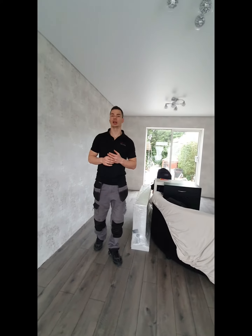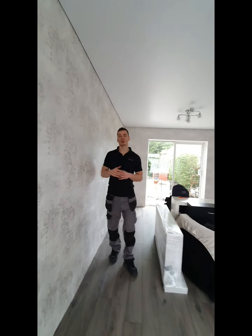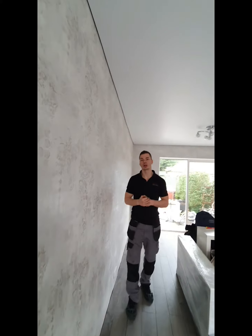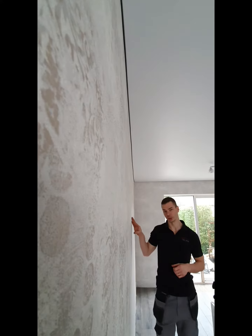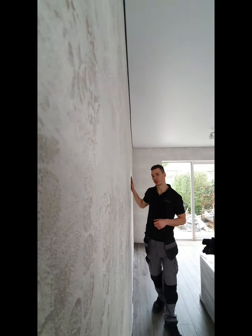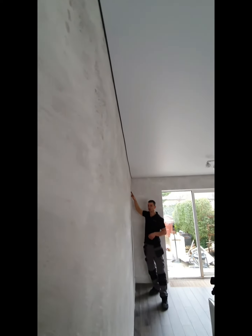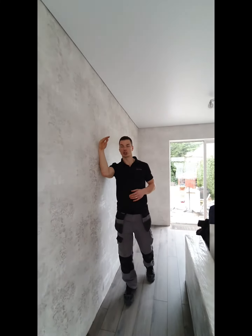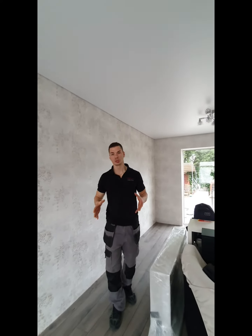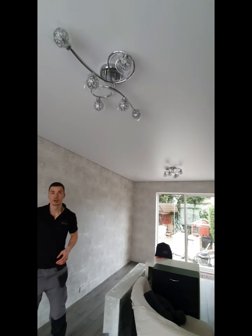Another thing we've done here is a shadow track. Why use a shadow track? Because it hides all your uneven walls. As you can see on this example right now, this wall is not perfectly straight, and exactly on this place you can see a little snake shape. But if you go from the other side, it gives you a nice shadow, so all this imperfection completely disappears.